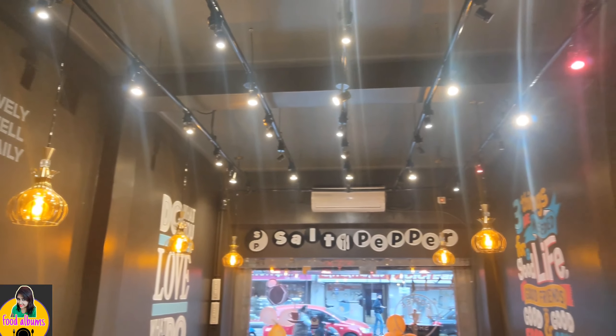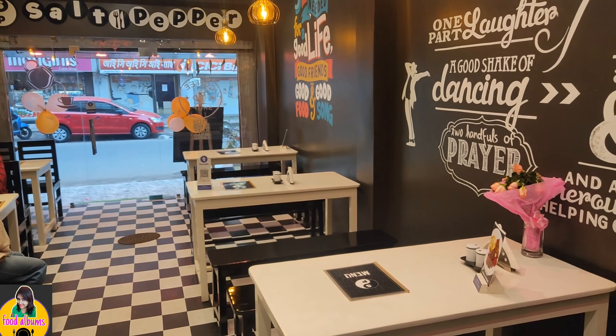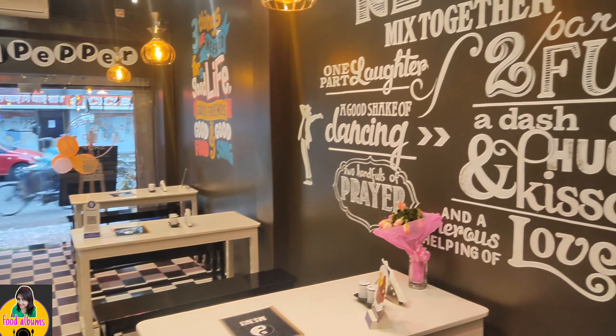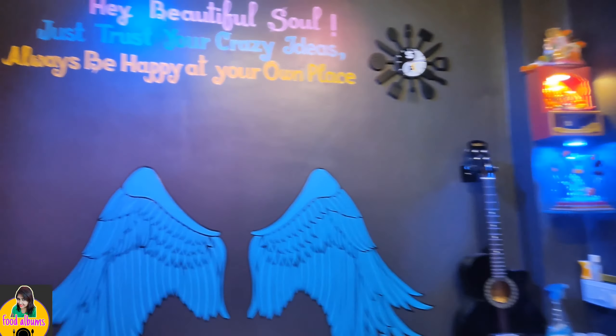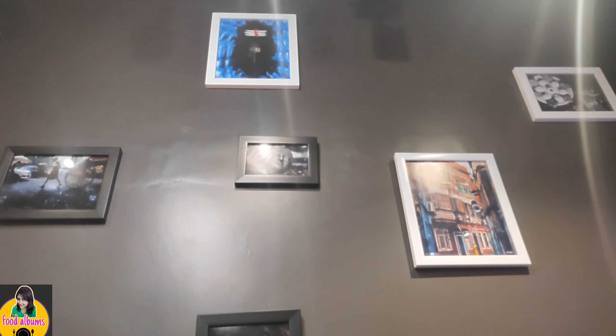So what else do you need, friends? Go and explore it yourself — Cafe Salt Pepper, Belghoria, opposite to Sas Fitness Studio and near to Rottola. Do let me know in the comment box below how you liked it, don't forget to subscribe to my channel Food Album Sreya, please like the video and share if you like it.